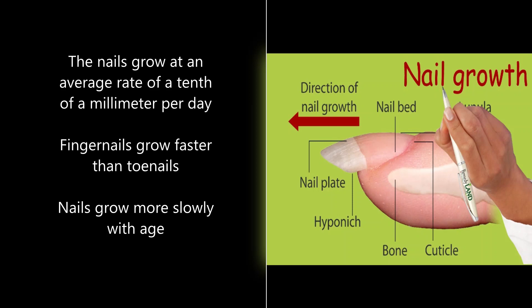Nails grow at an average of 10 mm per day or about 3 mm per month, with toenails growing at a relatively slower rate compared to fingernails. Also, both fingernails and toenails grow more slowly with age. However, if the nails stop growing or initially grow slowly, that might be a sign of an underlying issue.